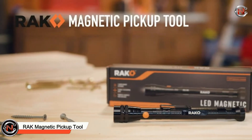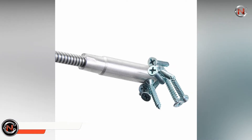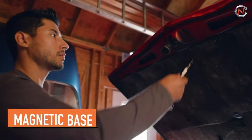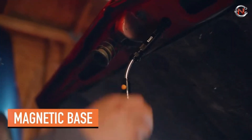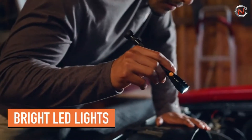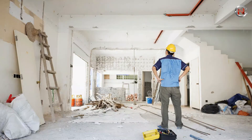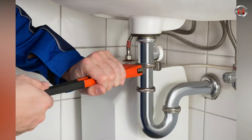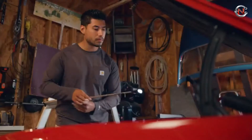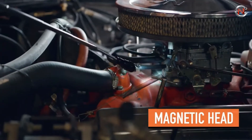Rack Magnetic Strip Pickup Tool. With the Rack Magnetic Strip Pickup Tool, you can easily collect fallen components such as nuts, bolts, nails, and screws. When put on a metallic surface, it also uses a strong magnetic foundation for hands-free use. This extensible magnetic pickup tool is useful for a variety of tasks like automobile maintenance, HVAC, boating, camping, fishing, home renovating, plumbing, and more. The Rack Magnetic Pickup Tool has a 22-inch extended neck that is 360 degrees flexible, making it ideal for moving around difficult-to-reach areas.